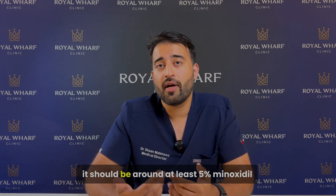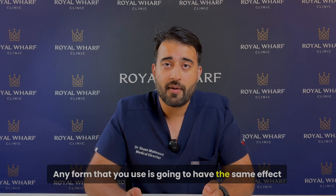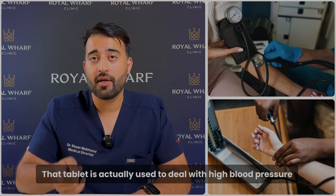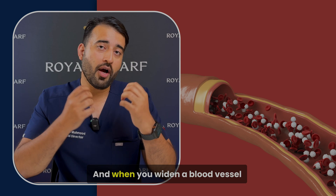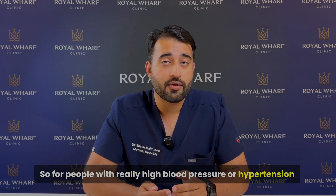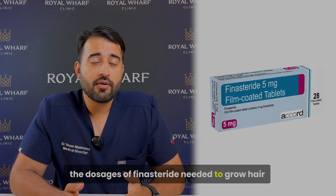The minoxidil should be at least 5% concentration, and you can typically go up to 10%. As long as it's that strength, any form you use will have the same effect. Keep in mind that minoxidil does come as a tablet, but that tablet is not used for hair loss — it's used to treat high blood pressure, because widening blood vessels also reduces pressure inside them. So for people with hypertension, minoxidil is licensed for that purpose, but taking it as a tablet will not grow your hair.